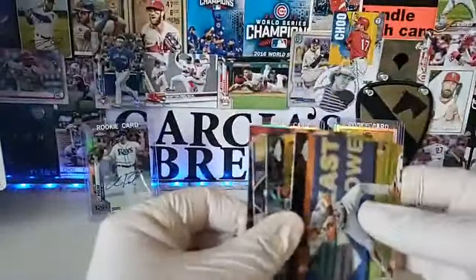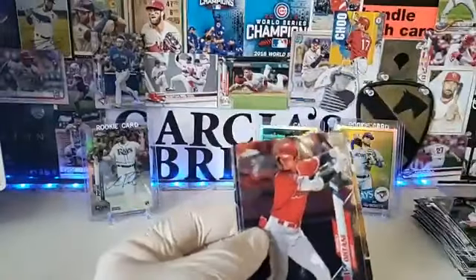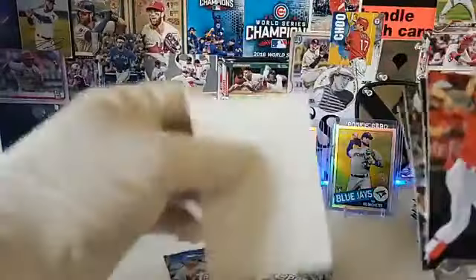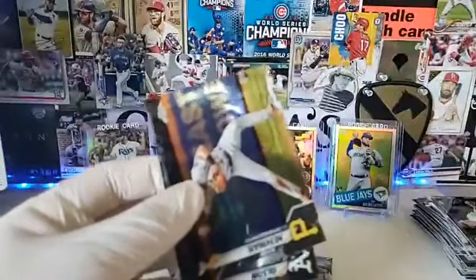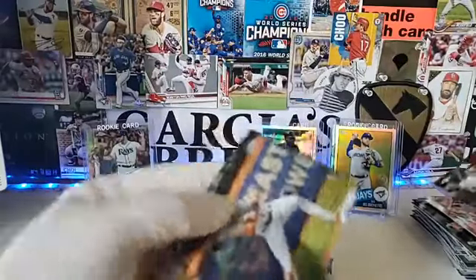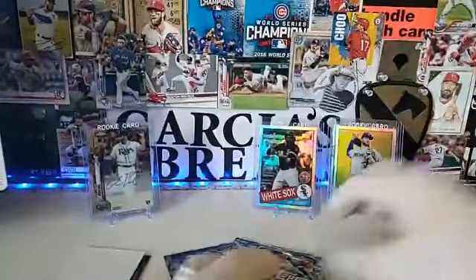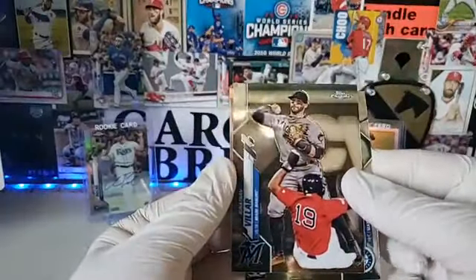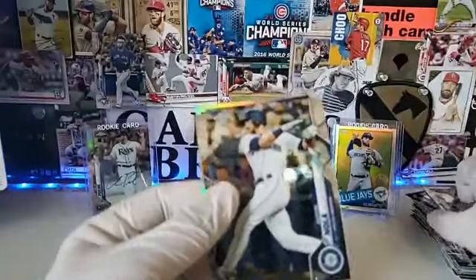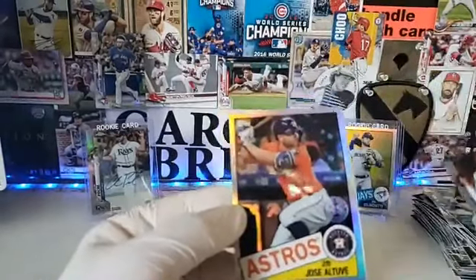We got our second autograph right here. We got Kevin Newman and Matt Olsen. Still answering questions about why people are upset they couldn't buy this stuff. Jonathan, Austin Nola, Joey Gallo, and Jose Altuve.